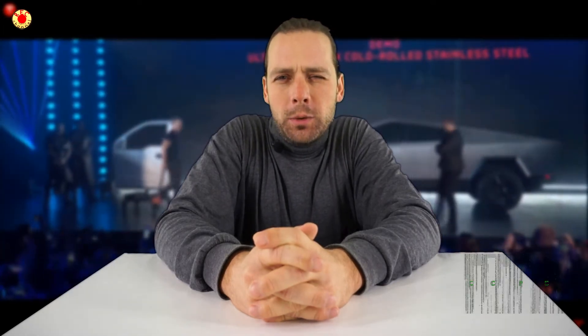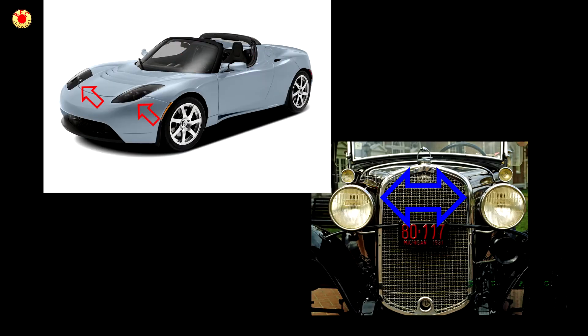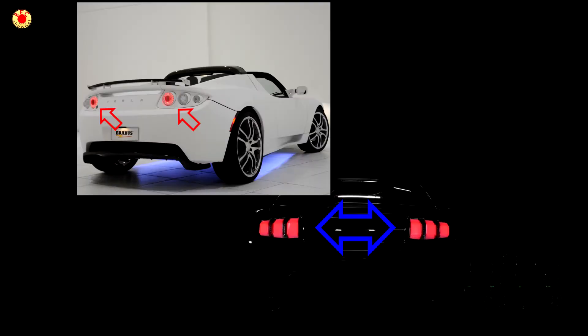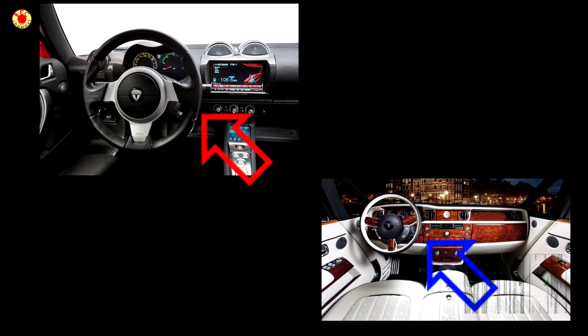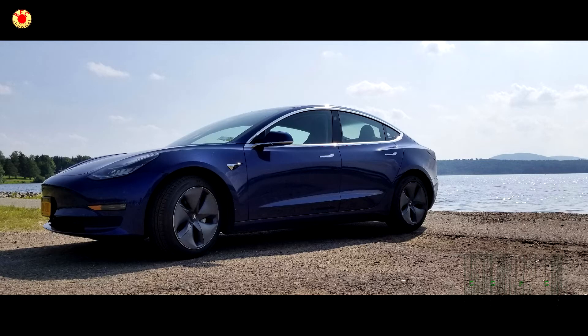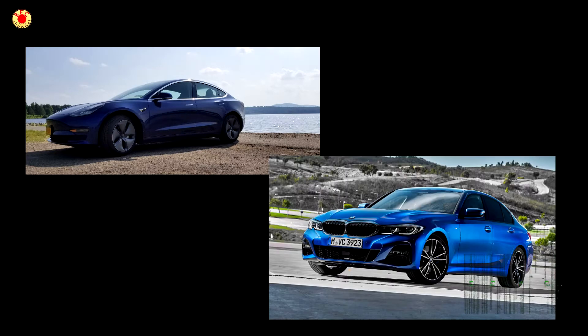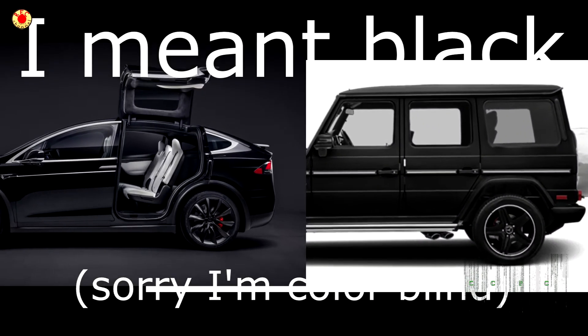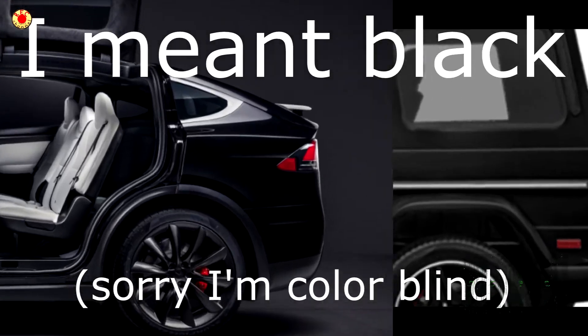But Tesla's design was always suspiciously similar to other car makers' designs. For instance, take the first Tesla Model Roadster from 2008 — it has a removable roof, double headlights, rear-facing side mirrors, red taillights, and also a steering wheel inside the car. Model 3 has the same name as BMW 3, Mazda 3, Saab 3, and Peugeot 3. And if you look close, Model X looks exactly the same as other white cars on the market.